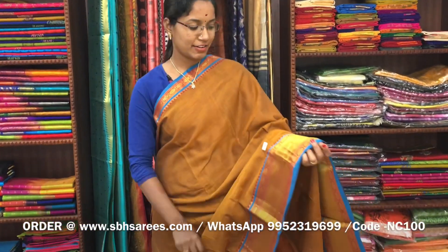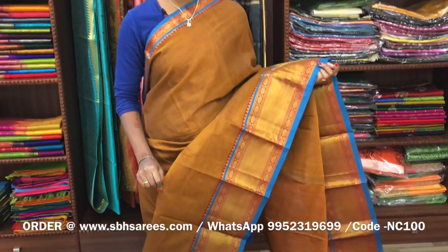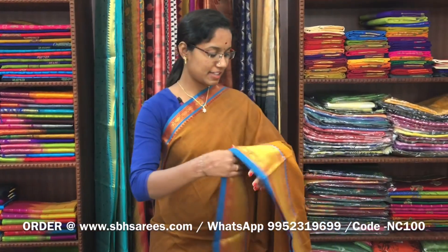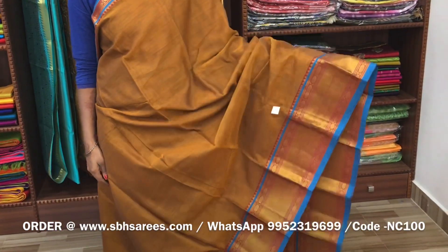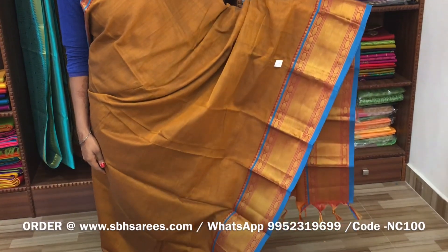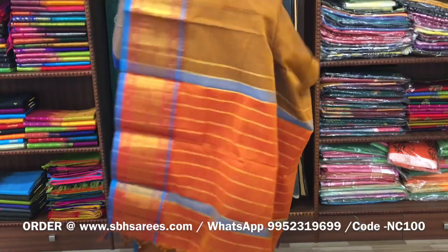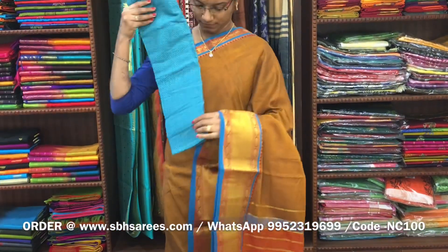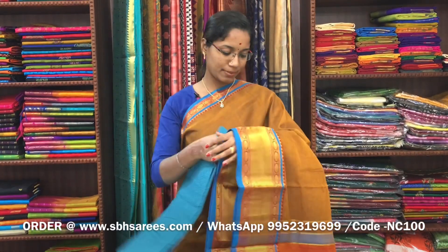There is a Narayan Pit cotton saree in sambanga colour. On one side of the saree we have a long zeri border, on the other side we have a short zeri border. The entire body is in sambanga colour, with a zeri lined pallu and a contrast jacquard blouse. The price of the saree is 1400 and the product code is NC100. We have much more colour combinations uploaded on our website at www.sbhsarees.com.